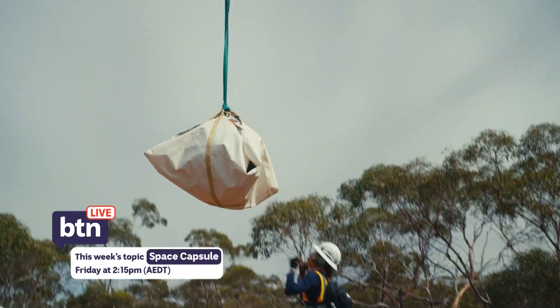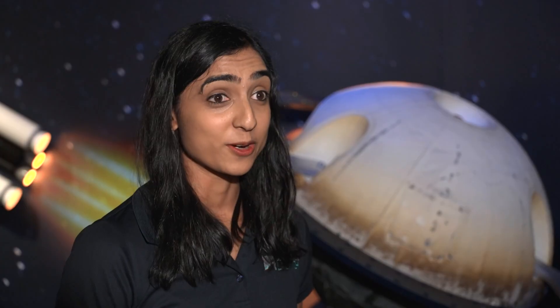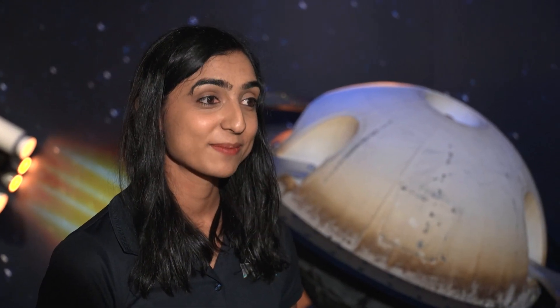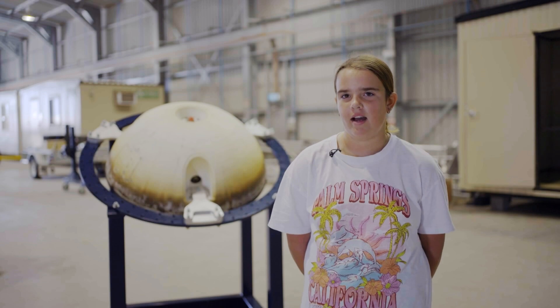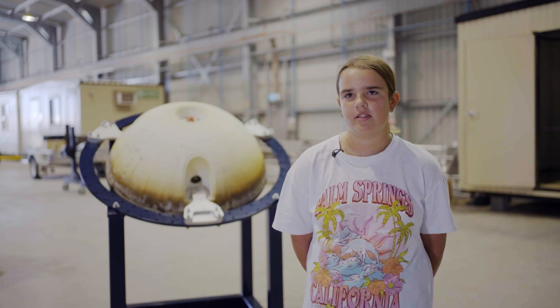They're hoping missions like this will help to inspire the space scientists of the future. Kids can grow up here, go to uni here, and actually find something to contribute to the space industry. It gets you really curious about all the different stuff that you have to do and the jobs. It's been pretty cool to do it.